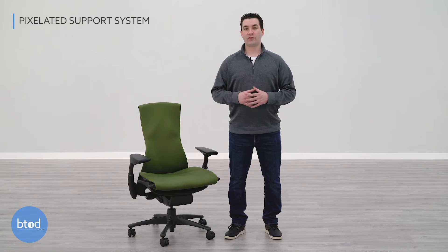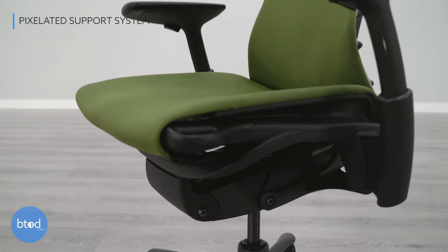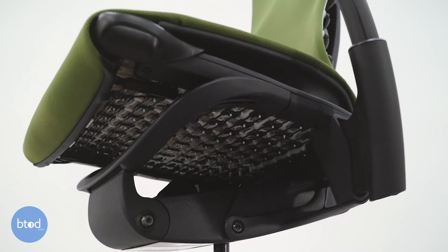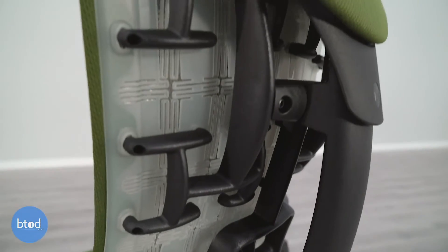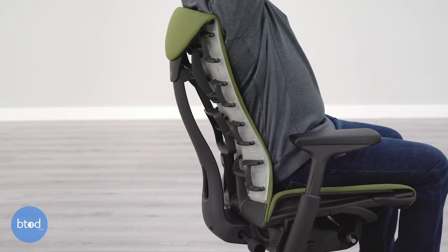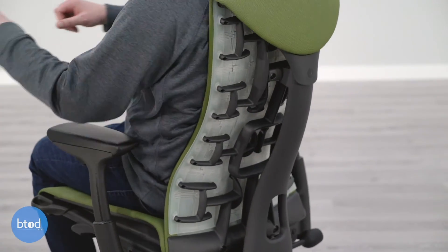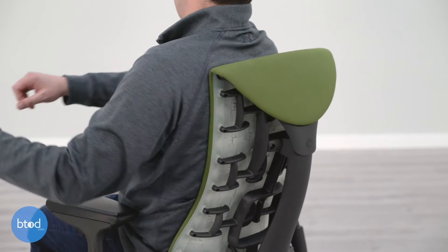The Embody is designed with a pixelated support system on the seat and back, and this is one of the most unique technologies we have seen on any of the office chairs that we have tested. These pixels are designed to move and distribute weight differently as you move while you work. It provides a soft but supportive sitting experience without the use of thick padding, and when you combine the pixels with the flexible back and seat, this chair really encourages you to move while you're working.